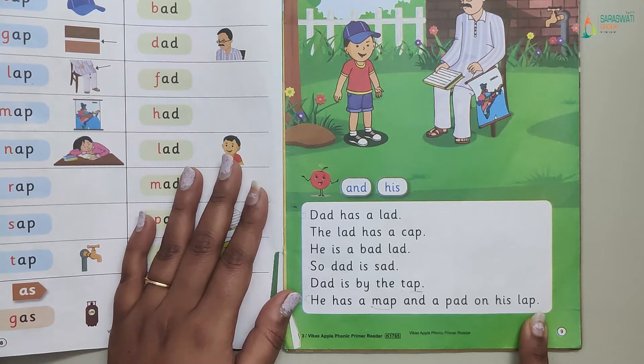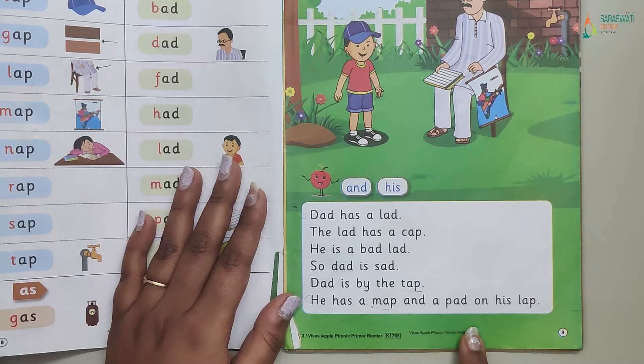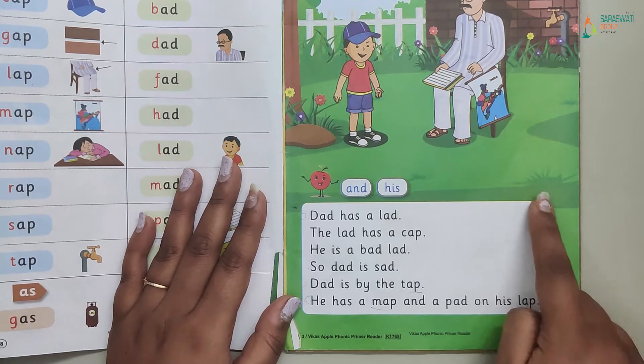Now kids, the second step is we will again read the passage and comprehend in our mind. We will read the passage one more time.